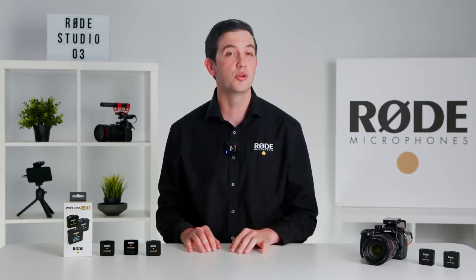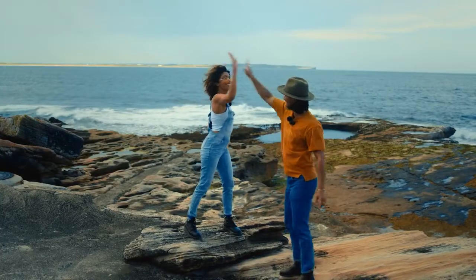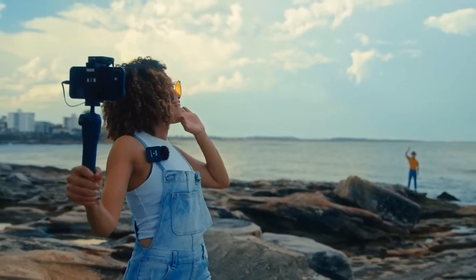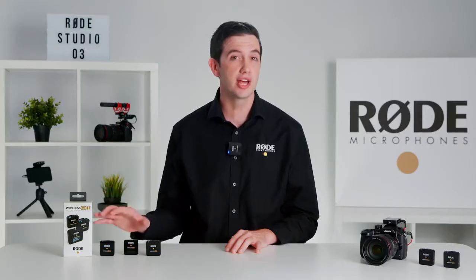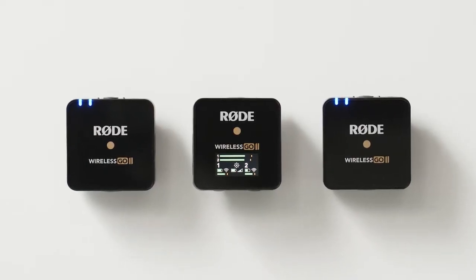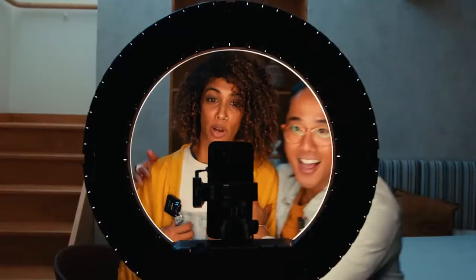Building on the platform of the original, the Wireless Go 2 represents a huge step forward in audio technology for content creators that will once again change the way that you think about compact, portable wireless recording. As you can see, the Wireless Go 2 is a dual channel system consisting of two transmitters and a single receiver, allowing you to record two separate sound sources into one receiver.